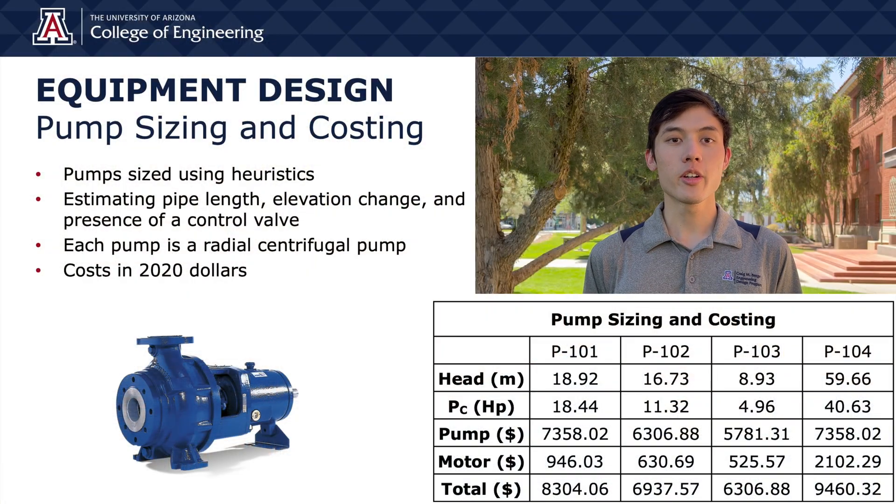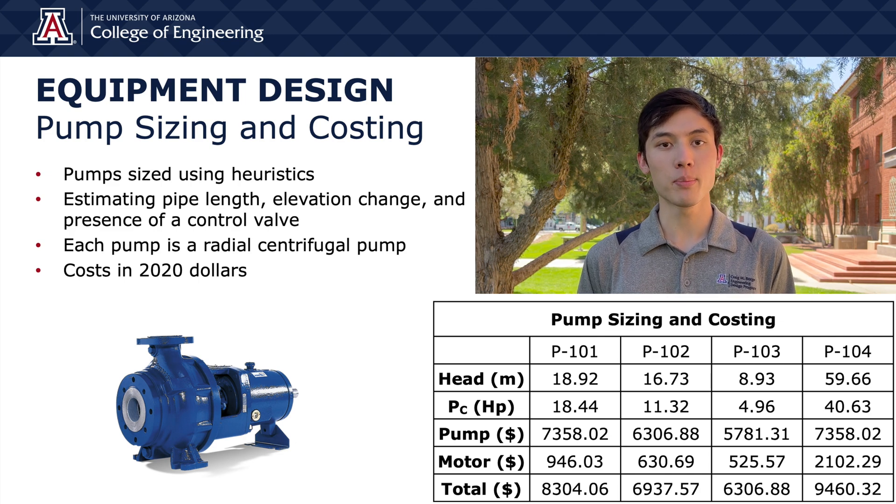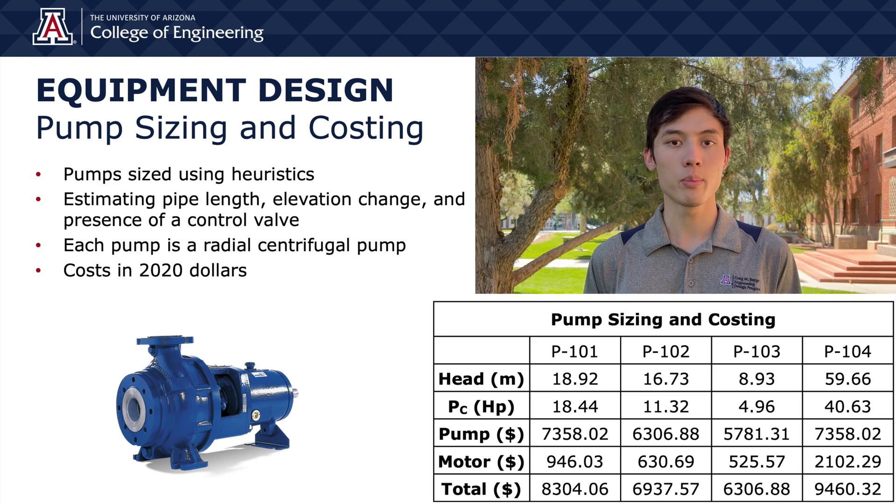Pumps are sized using heuristics that approximate the head based on pipe length, elevation change, and the presence of a control valve. Head was then used to calculate the horsepower and size factor of the pumps. This was used to determine the cost of the pump and motor. This table displays the head, horsepower, and costs for each of the four pumps in 2020 dollars.